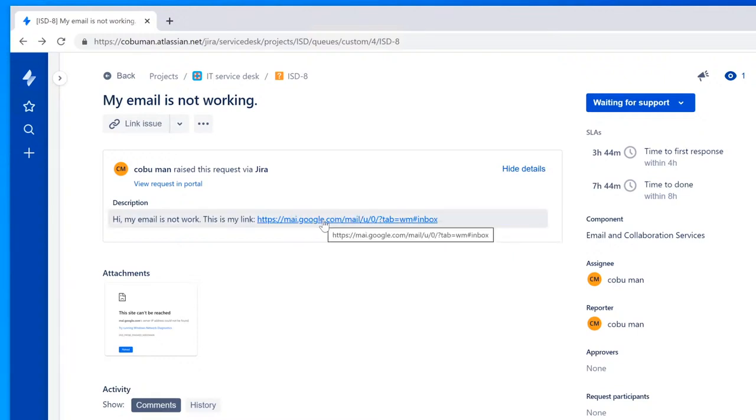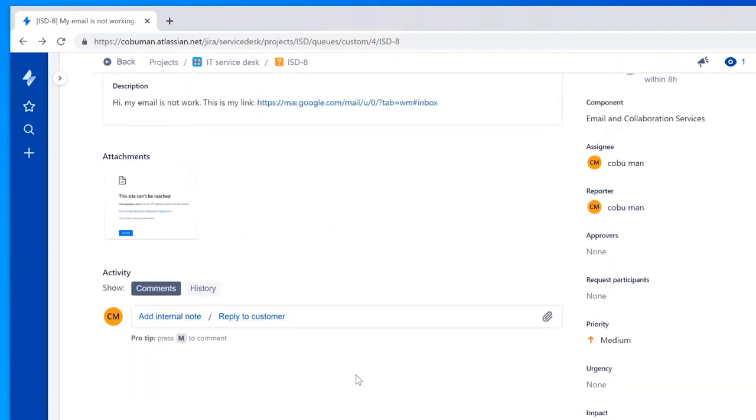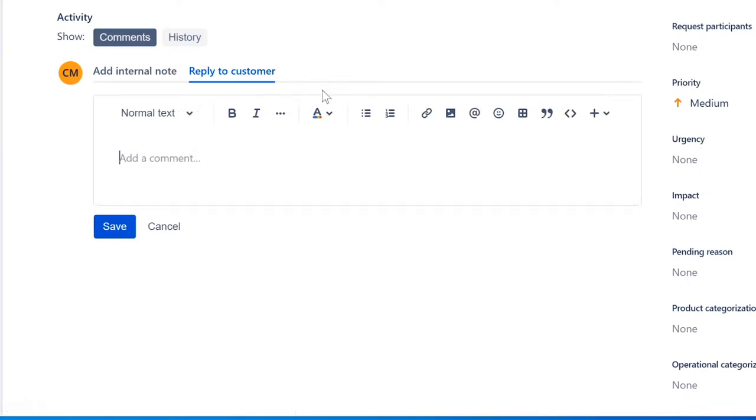Let's pretend this is a website that's not google.com — something totally different. Now we have to reach out to the customer. Preferably I would handle this over IM or instant messenger if available within that company. If not, you may have to call the user directly. The way I would approach this, I would reply to the customer and say: 'Hello, my name is Irvin with help desk. I have your ticket about a broken link.'